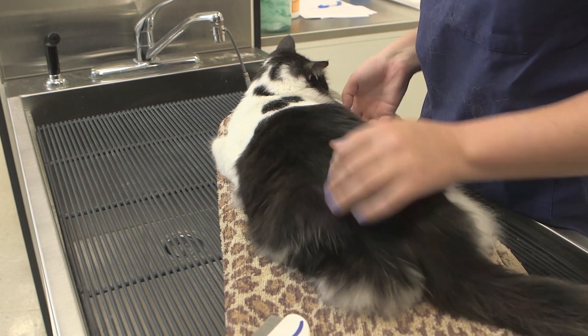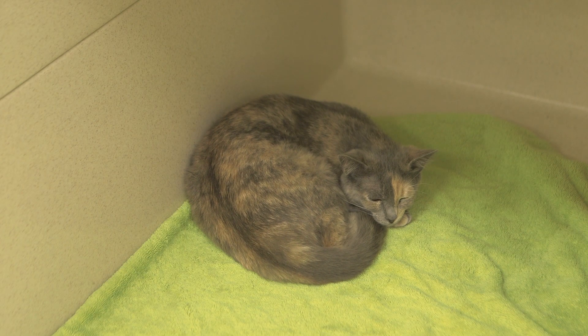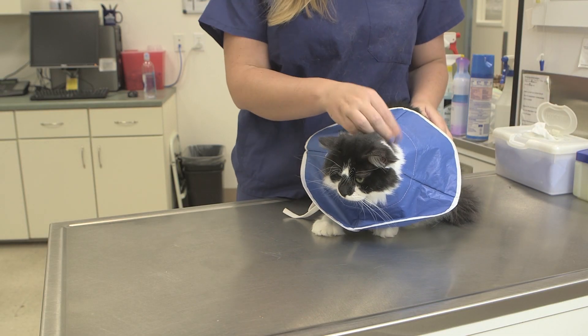We also have a dedicated pet nurse to monitor your cat after anesthesia. There is also risk of infection and inflammation at the surgery site, or internal bleeding. We minimize these risks by using the most current surgery techniques.